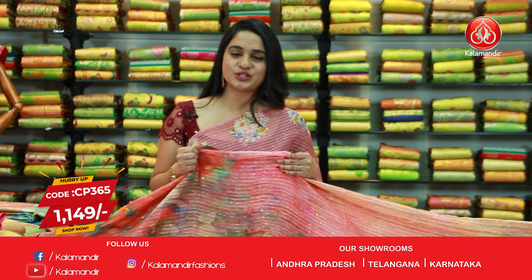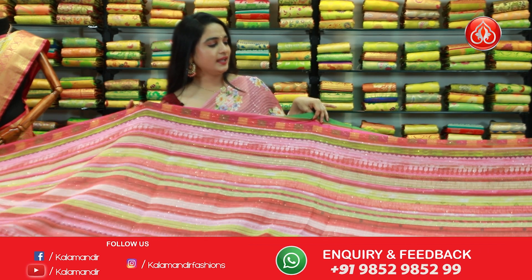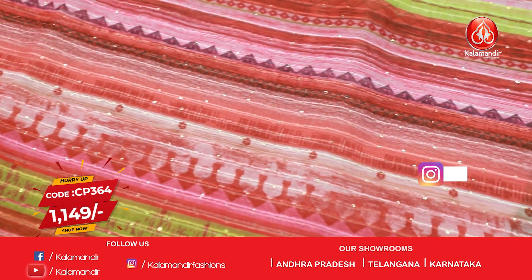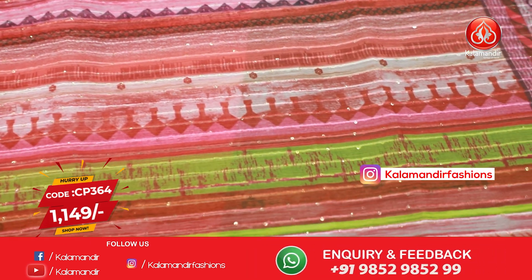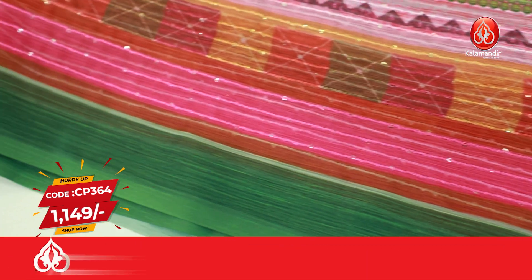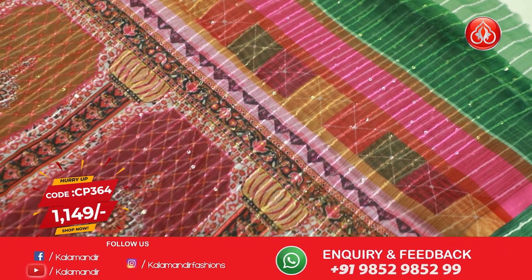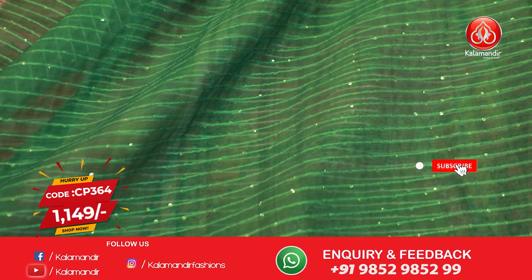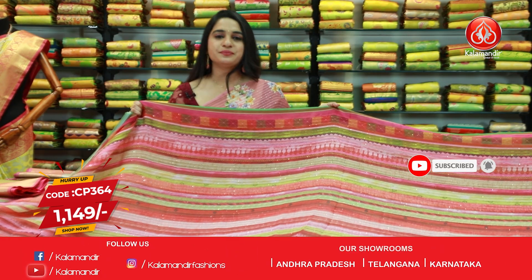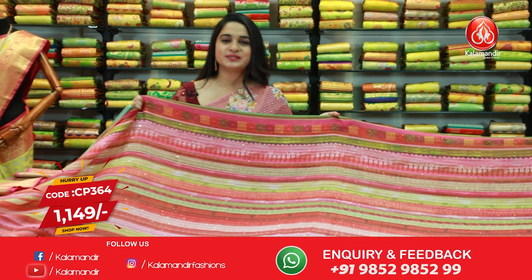Our stores are located in Andhra Pradesh, Telangana, and Karnataka. Next saree — another combination: pink, radium green, and white. All over body distal print lines and florals along with sequins work. We have got a contrast plain border for this saree. The beautiful pallu is a self pallu with printed florals and blocks. The saree is paired up with a contrast sequins work blouse. Saree code is CP364 and price is 1149 rupees.